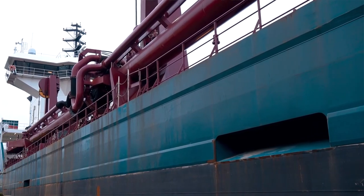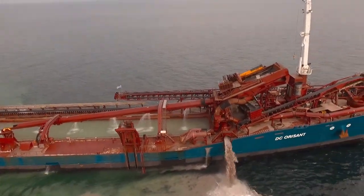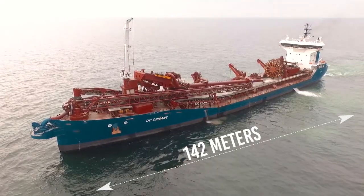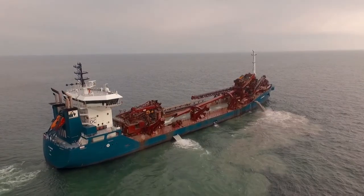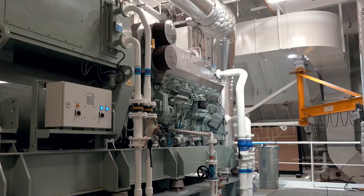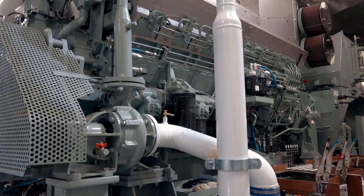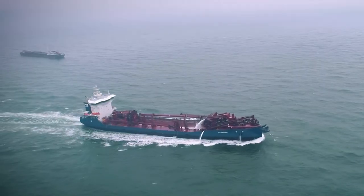She has a maximum hopper capacity of 5,400 cubic meters and a maximum cargo capacity of 10,700 tons. The Orisant is 142 meters long by 23 meters wide and has a gross tonnage of 8,800 tons. Thanks to her dual engine system that puts out a total of 6,700 horsepower, this dredger is capable of reaching speeds of up to 16 knots.